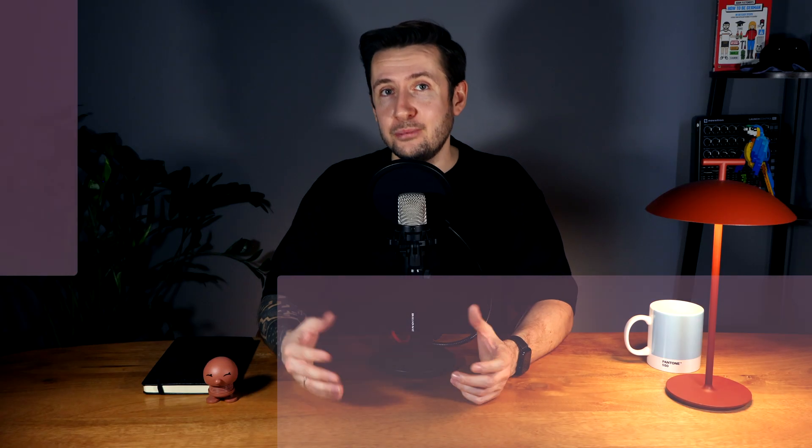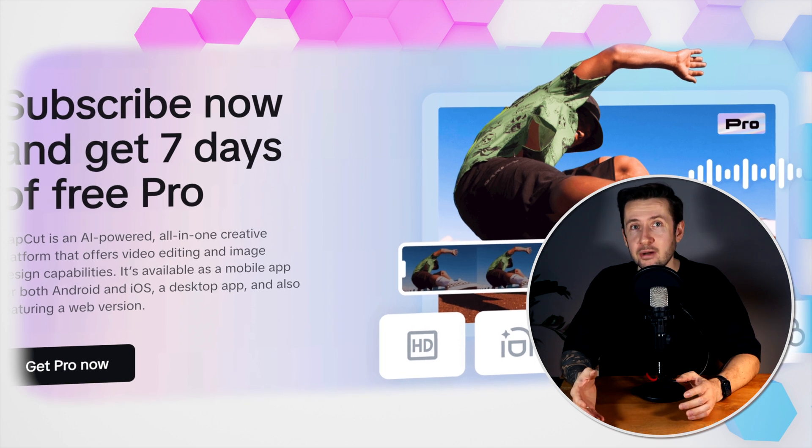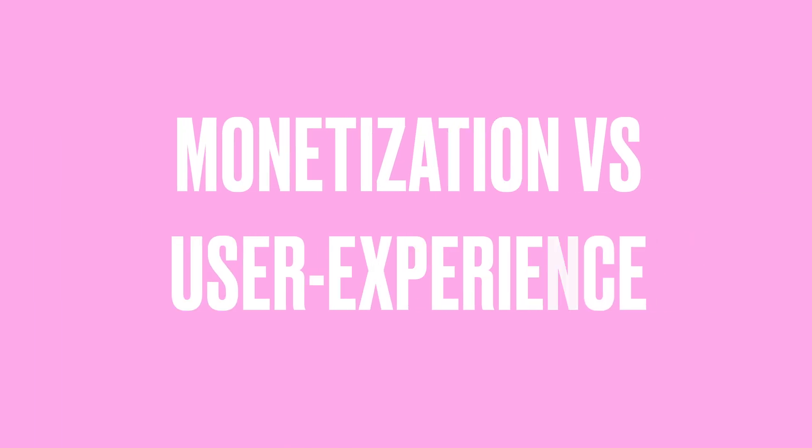CapCut has been completely free since launch, which helped it attract millions of users, but now ByteDance is shifting gears toward monetization, which brings new risks. The introduction of CapCut Pro — a premium subscription with advanced effects, cloud storage, and AI tools — suggests a freemium model is taking shape. But will users be willing to pay? Other video editing apps like Adobe Premiere Rush and InShot already struggle with subscription fatigue. If CapCut starts restricting key features behind a paywall, it risks alienating its massive free user base. The challenge is balancing monetization with user experience.